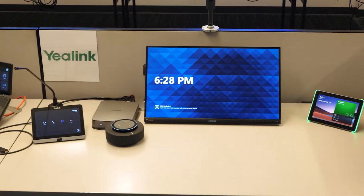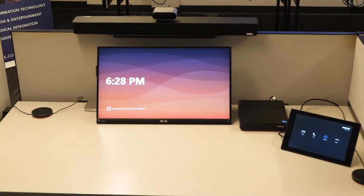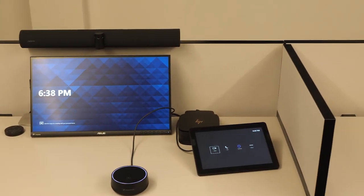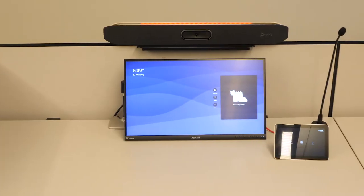We currently have approximately a dozen room systems representing manufacturers like Crestron, Yealink, Lenovo, HP, Sennheiser, Jabra, Logitech, Poly, and Neat.